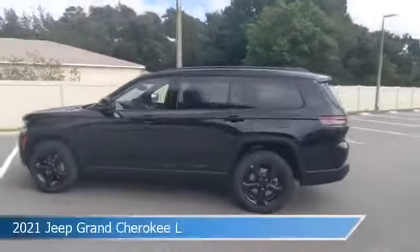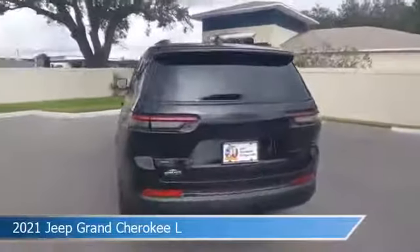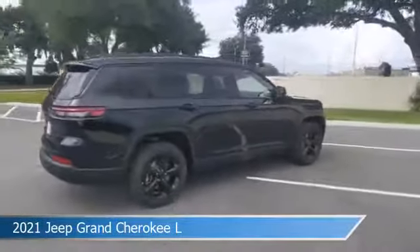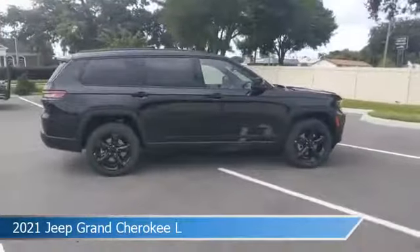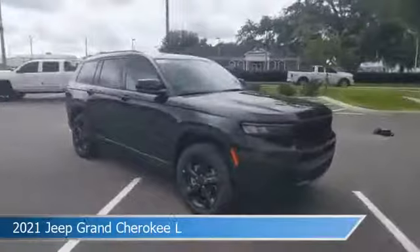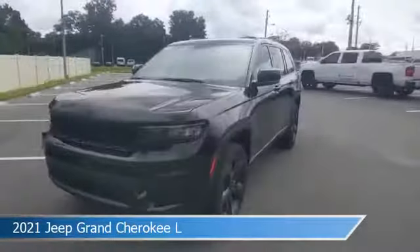Take a look at this 2021 Jeep Grand Cherokee L, equipped with an 8-speed automatic transmission in diamond black crystal pearl coat. This car comes with some great features including anti-lock brakes, heated seats, audio controls on steering wheel, auxiliary input and more. Come in and check it out today.